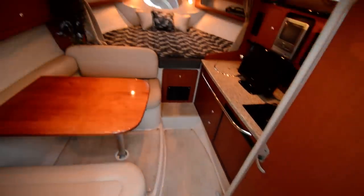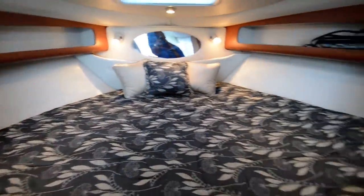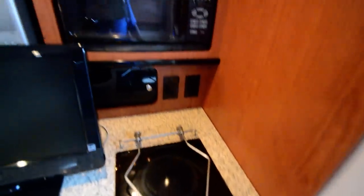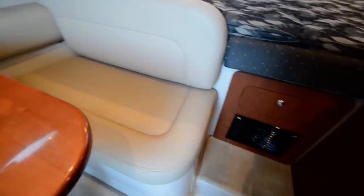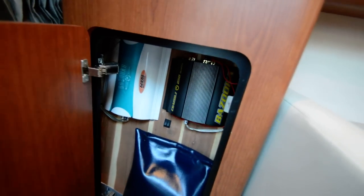Stepping into the interior of this boat: one burner stove, microwave oven, flat screen TV, VCR/DVD player, and a refrigerator. This dinette folds down into a bed. You also have another bed back here under the cabin, so you can sleep six total inside the boat under the weather. Those are your 1600 watt music system speakers.